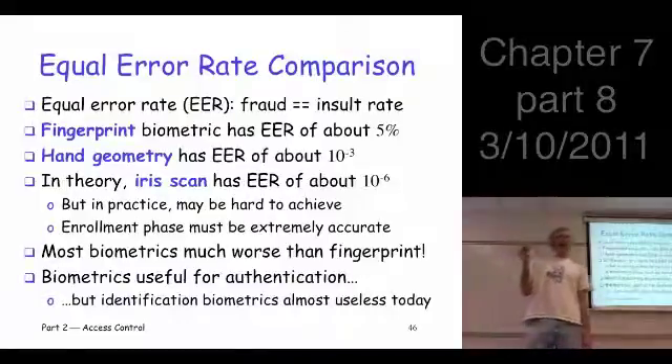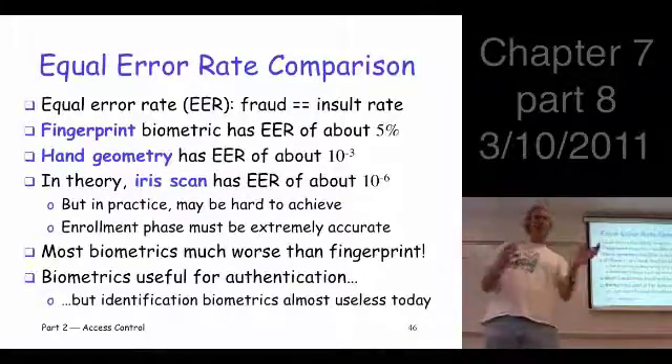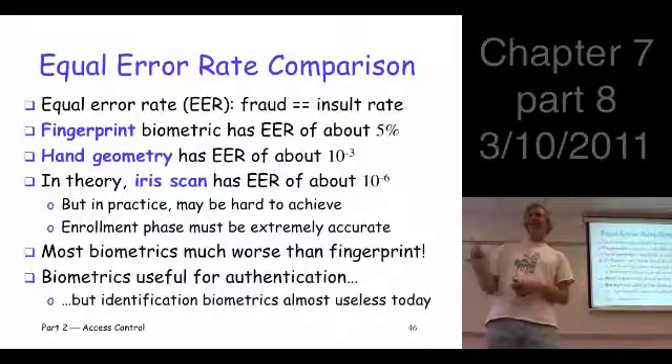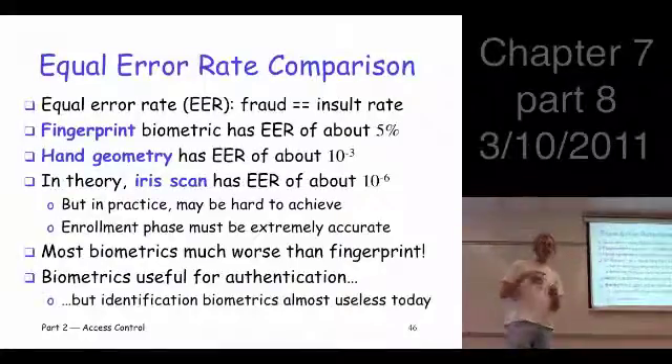What they did is they had one of their assistants set it up for himself, so only he could get into the door lock. Now they had to try to defeat the system. The first thing they needed was his thumb print. That was pretty easy — they gave him a CD case, he grabbed it and they took it back. They had a very nice thumb print.